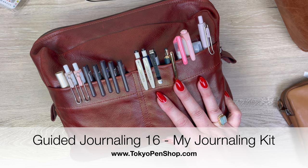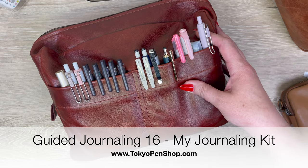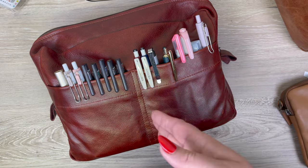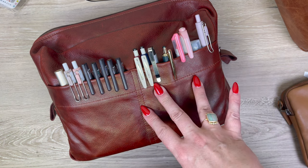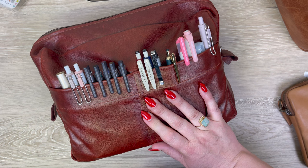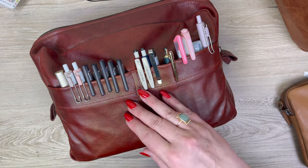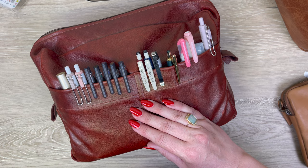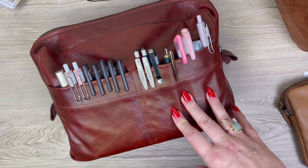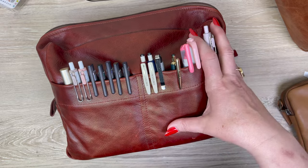Hi everyone! Usually on Sunday mornings I release a guided journaling video, but when I asked you what kinds of journaling videos you wanted, several people requested a video about what I use for journaling versus my prop journal for the videos. I've mentioned several times that those were just my guided journaling video journals, so naturally people were curious about my actual journal kit. If you're missing journaling prompts, I have about 15 videos on that already in this series — just pick a random one. If you're brand new, start with guided journaling number one, which is about the feelings wheel, and I'll link it here.